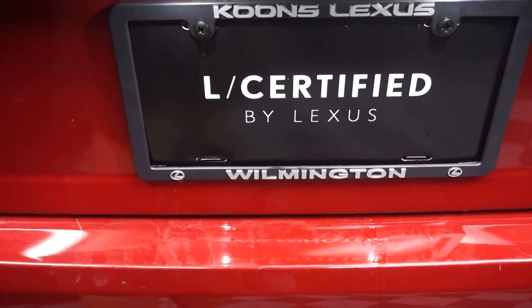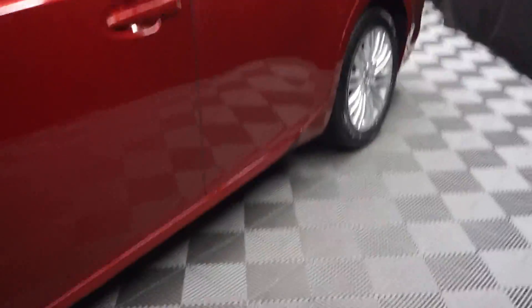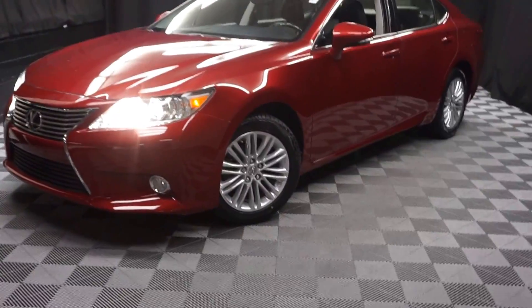And it's Lexus certified here at Lexus of Wilmington. Looking for more information on this '13 ES or any of the other almost 100 vehicles in our pre-owned inventory, in our 90,000 square foot pre-owned showroom.